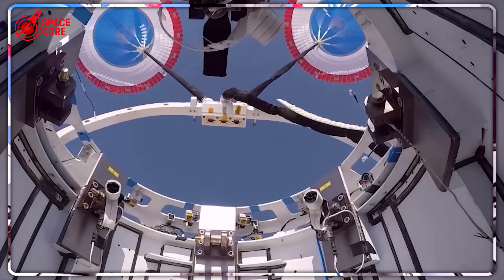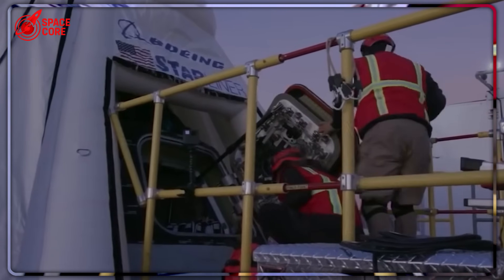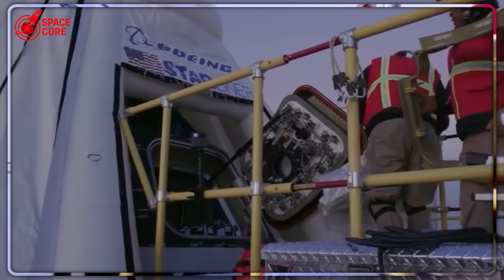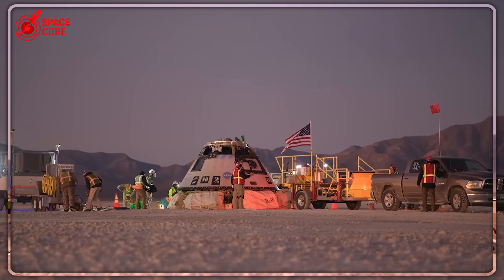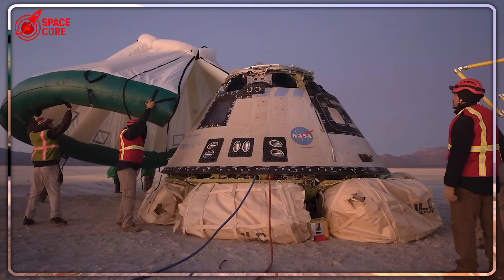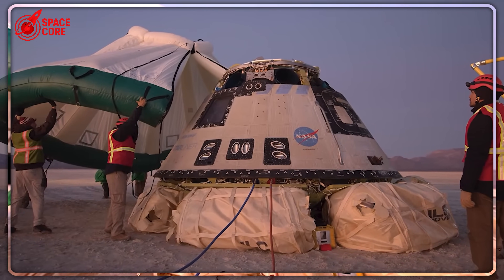But Sierra Space had a secret plan. While NASA played politics, Sierra Space quietly revolutionized spaceflight. That $2.9 billion cargo contract wasn't a consolation prize — it was strategic positioning. Dream Chaser's cargo version shares 85% of its components with the crewed version, meaning every cargo flight builds the operational heritage needed to eventually win crew certification.